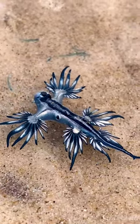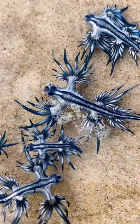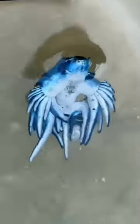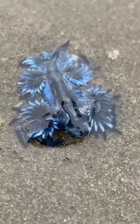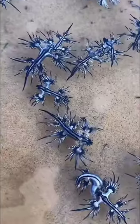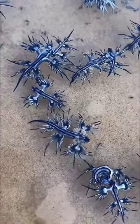The Blue Sea Dragon is a small and brightly colored sea slug that can be found in the Atlantic, Pacific, and Indian Oceans, and is known to inhabit both shallow and deep waters. It is known for its striking blue and silver coloration, which serves as a warning to potential predators that it is toxic.